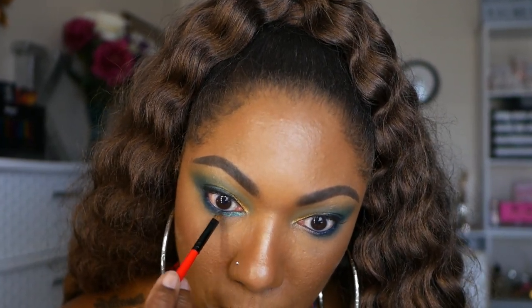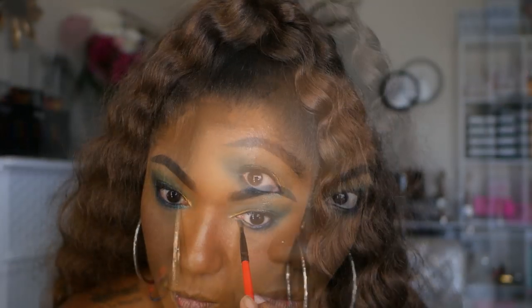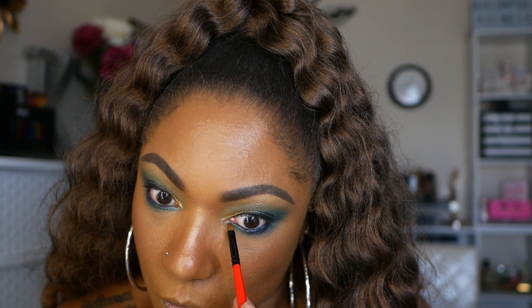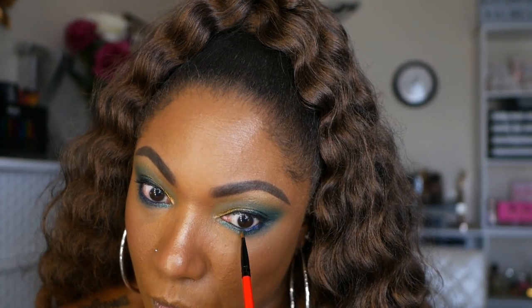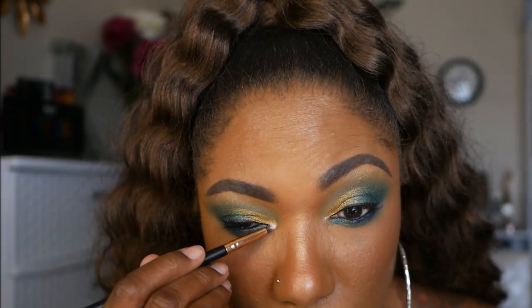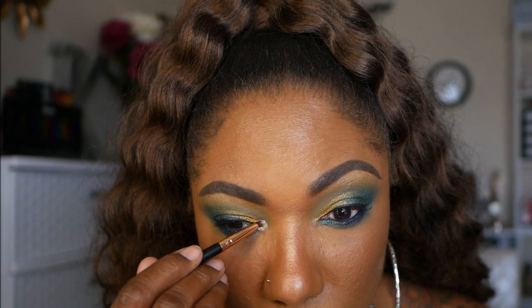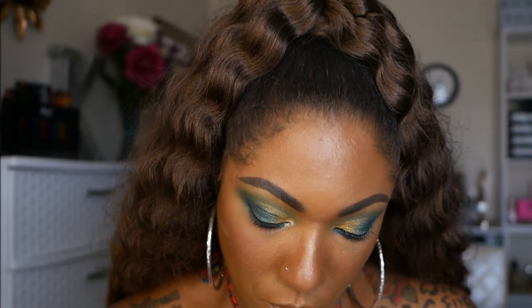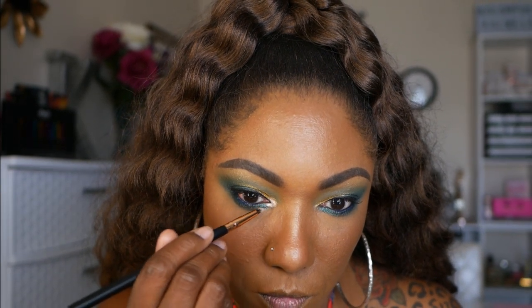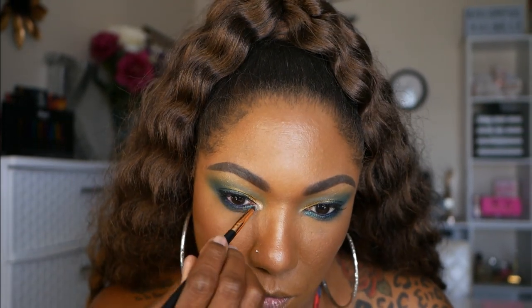This color is very pretty and it's definitely buildable. For my inner corner pop, I'm going into the shade Queen — I'm spraying my brush for this as well and just placing that right in my inner tear duct area and gently blending that out.